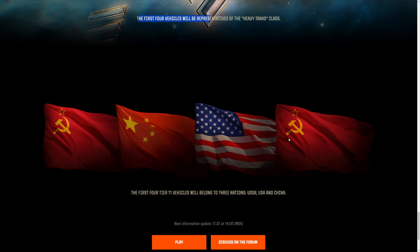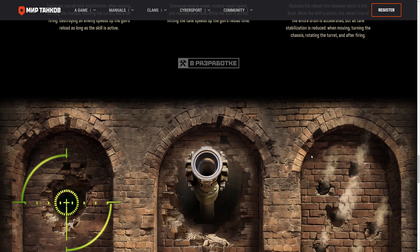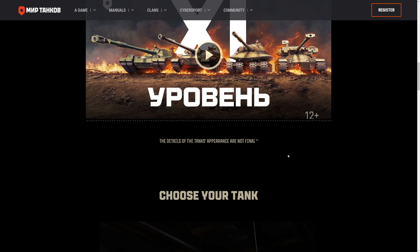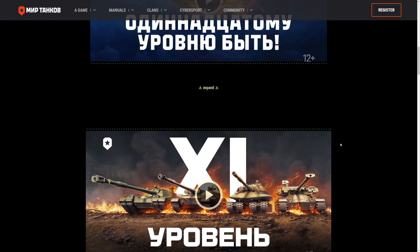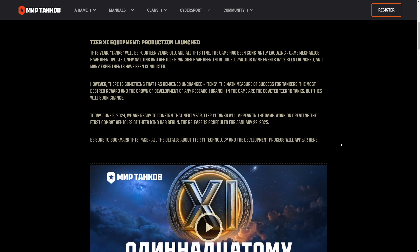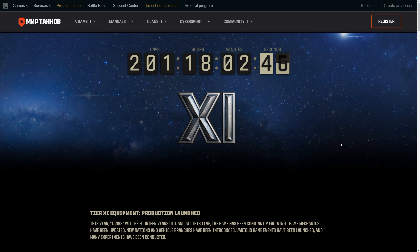First four vehicles would be representatives of the heavy tank class. They did not put any freaking German. And that's it. Only four for now, but all heavy tanks. There's no Leopard 2 AV. There's no Type 79s. There's no AMX 40s. None of the new 80s era, or at least 70s era vehicles. God, it's so disappointing.